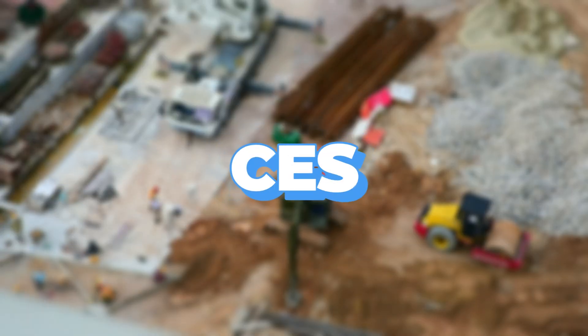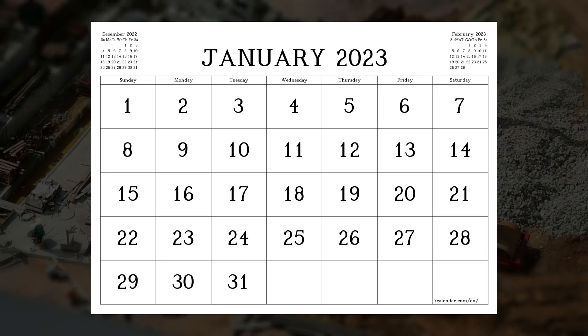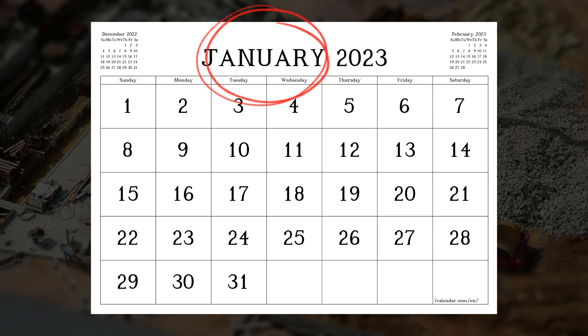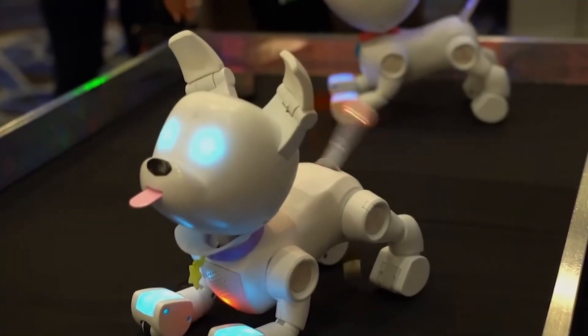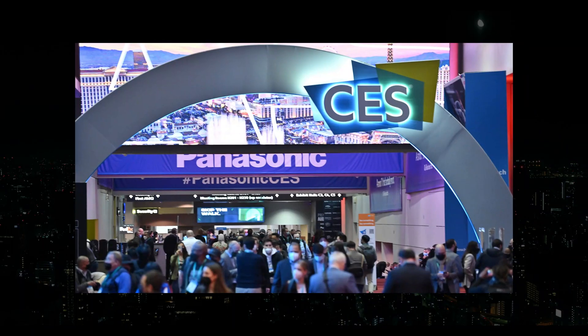The largest technology trade exhibition of the year, CES — also known as the Consumer Electronics Show — begins the first week of January and sets the stage for the trends, announcements, and ascending product categories we'll see throughout the rest of the year. At the CES tech show in Las Vegas last week, there were a lot of new things to see.